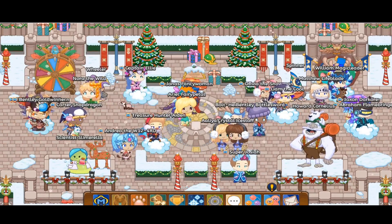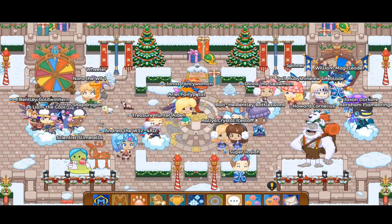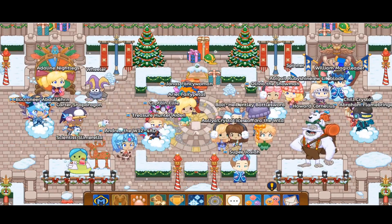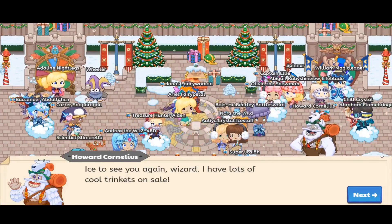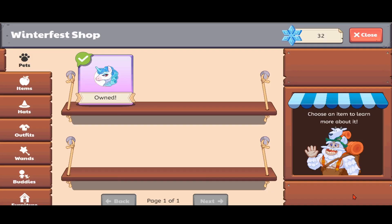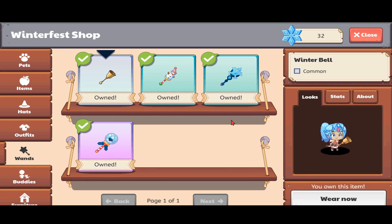So in the Winterfest video, there are a lot of new buddies, there's a new pet, and there are 3 new Wands. So today we are going to be testing them out. Now we can get these 3 Wands from the Yeti called Howard Cornelius. The Jingle Bell Wand is common and old, but the Snowman Spellcaster, Snowflake Wand, and Snowglobe Scepter are new. So we are going to be testing out these 3 Wands today.